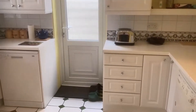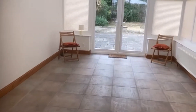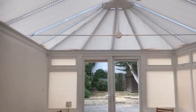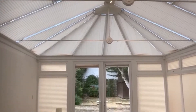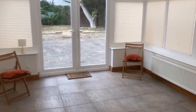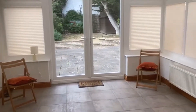A lovely feature here is this beautiful Anglian conservatory with heating, measuring just over 18 by 12 feet. It has all the blinds as well to give some shade in the summer months. It's a fantastic sized conservatory, so it could easily be used as a dining area if you prefer.